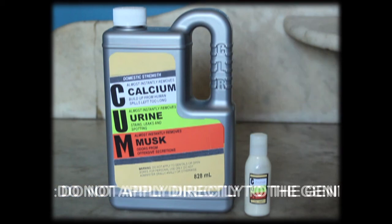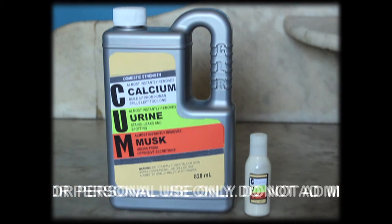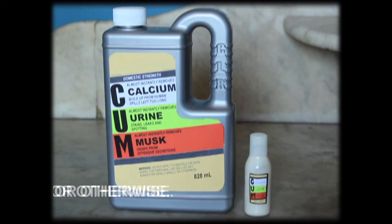Warning! Do not apply directly to genitals or open sores. For personal use only — do not administer orally, anally, or otherwise.